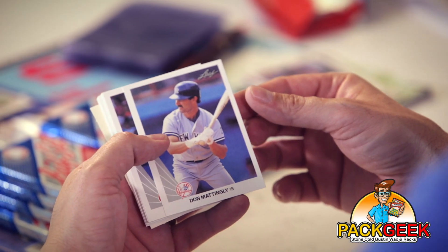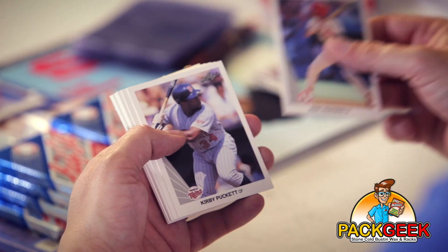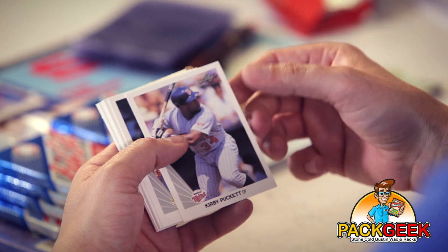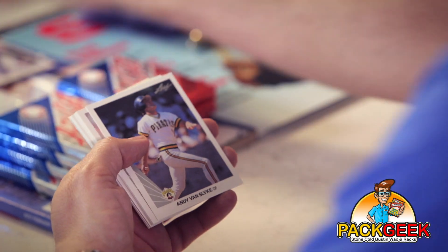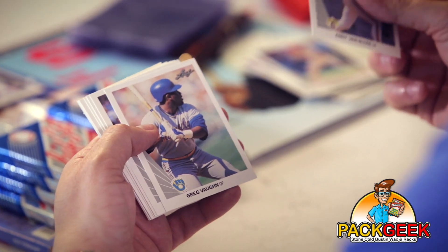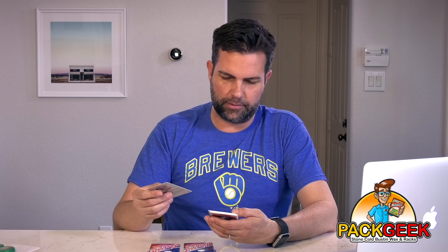Donnie Baseball. And my wife's favorite player — Kirby Puckett! Pull the Kirby Puckett, baby. She'll have Cameron. Greg Vaughn — Greg Vaughn was a big deal. Was this his rookie? No, it's not a rookie, but he may have been an '89.